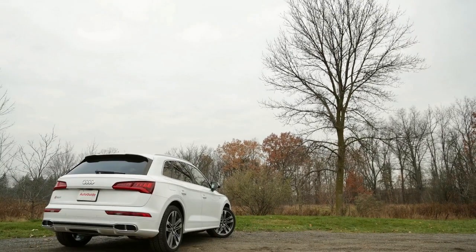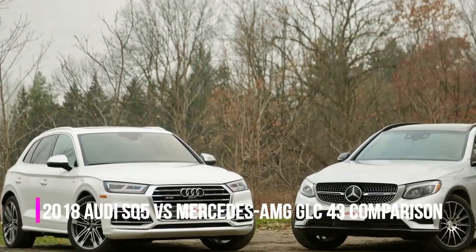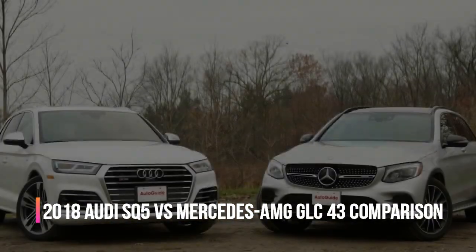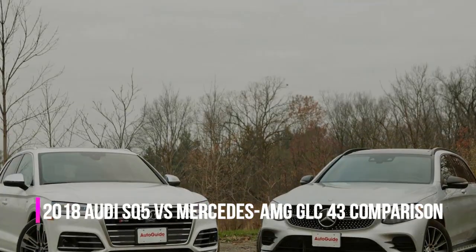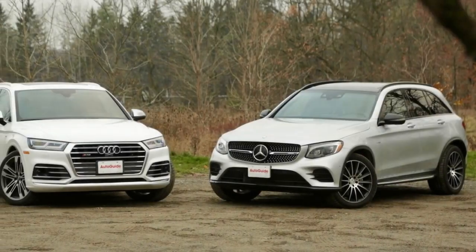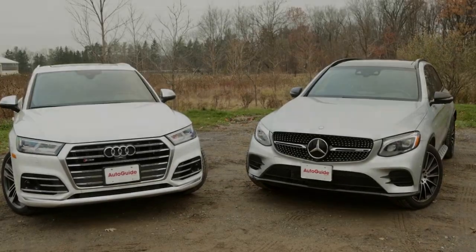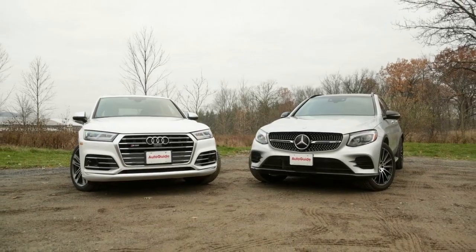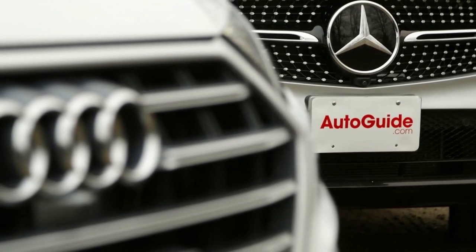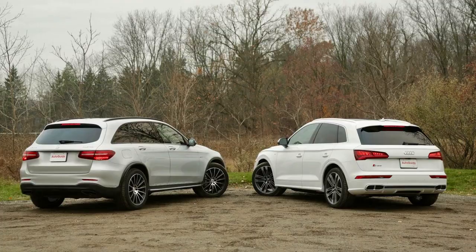The Q5 has an expansive touchpad for entering letters or digits for calls or destinations, separate from the control wheel, whereas the GLC has a touchpad above the scroll wheel, which makes it too easy to trigger random inputs. The SQ5 and GLC are within an inch or two of each other in every major dimension. The GLC feels more spacious, doing a better job with the front seat back design in the second row to allow more knee space. Both did an excellent job of accepting child seats. The GLC trunk is listed at 19.4 cubic feet and the Audi better at 26.8.